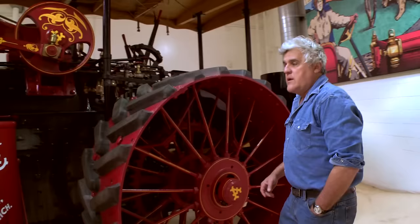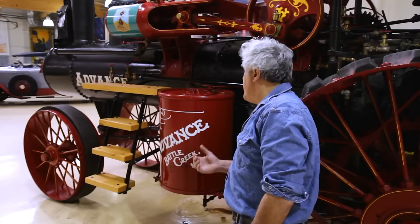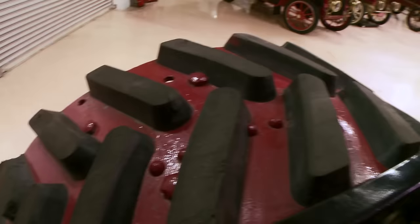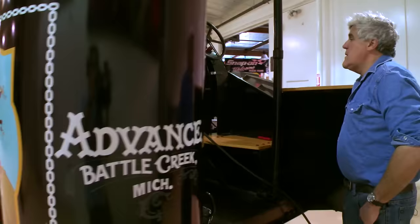An engine like this would normally run on coal, wood, or even straw — whatever would build a fire. This has been converted to run on propane. It just makes it easier, it doesn't smoke as much, and it's easy to deal with because you can turn the fire on and off. If you've got big logs in there and they get red hot and your boiler runs low of water, you've got a lot of problems. With gas you can just turn it off right away. We keep the propane in here. Other than that, she's exactly as she would have been in 1906.